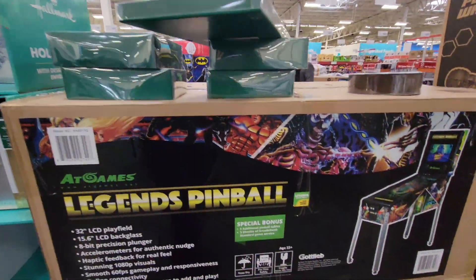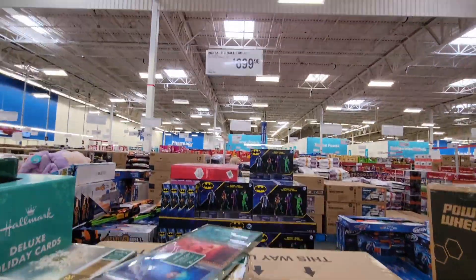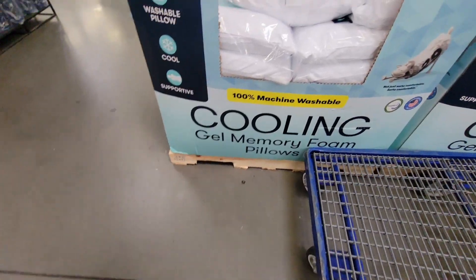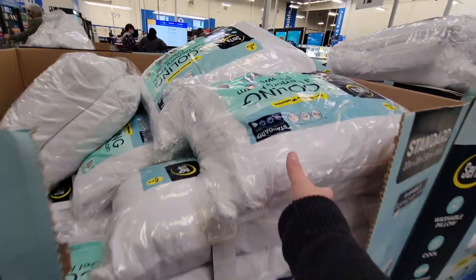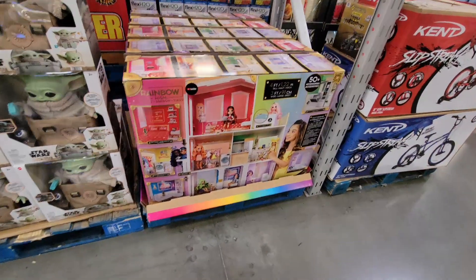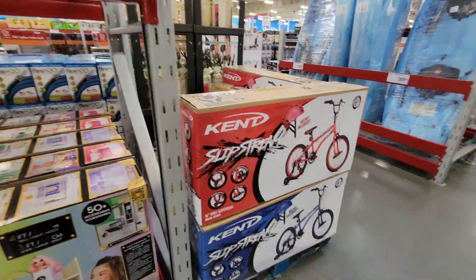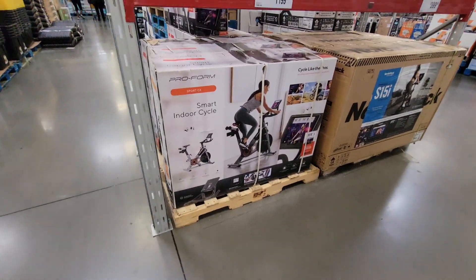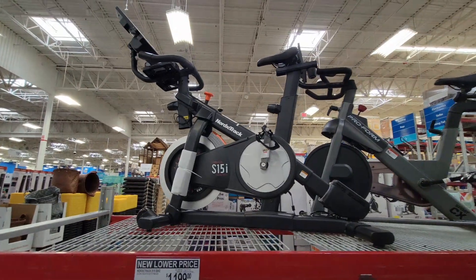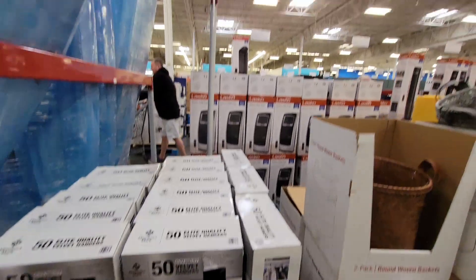If you decide you want a pinball machine, that's pretty cool. They have a lot more toys, and look at these pillows — they were a little heavy. There are still toy bikes upfront, and they're moving a lot of exercise equipment to the front as well. They weren't shy with those prices.